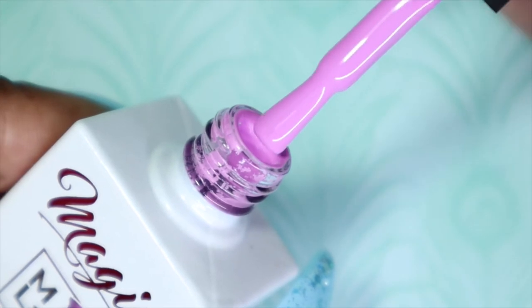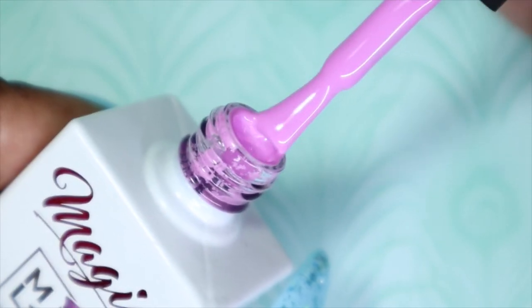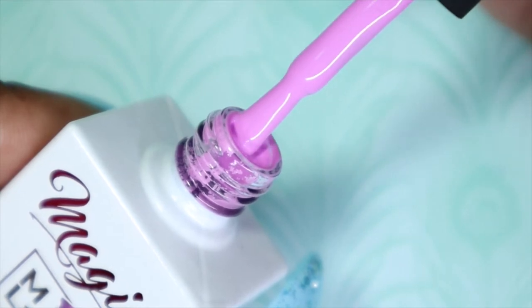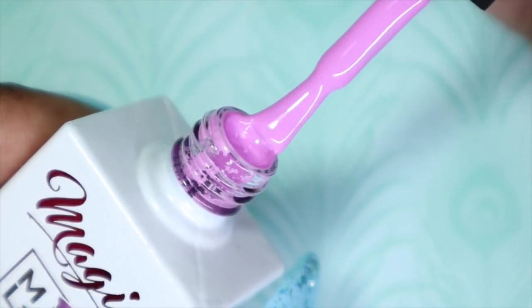This is really girly and pretty. Funny enough, I actually used to have my room painted in a color similar to this when I was younger, maybe like eight or nine years old.